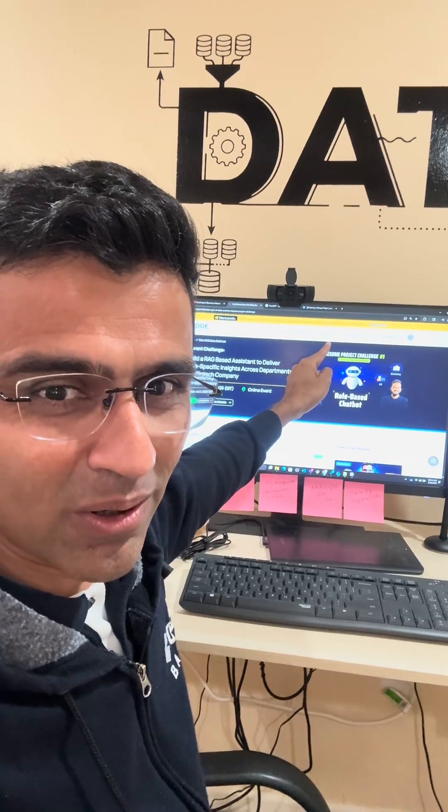Our first GenAI resume project challenge is now live on codebasics.io. Click on the resume projects button and you will see an option for the GenAI challenge. Anyone can participate — this is totally free. So far we have conducted 15 challenges, all related to data analytics, and this is the first time we are doing it for GenAI.